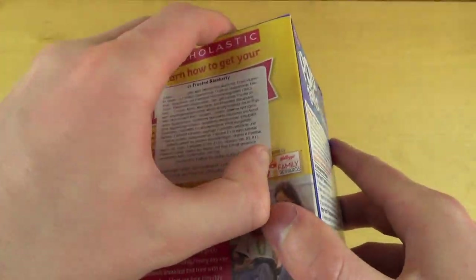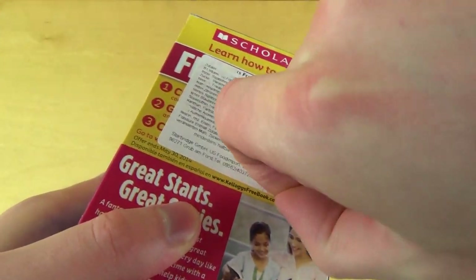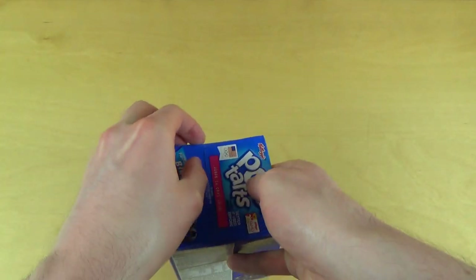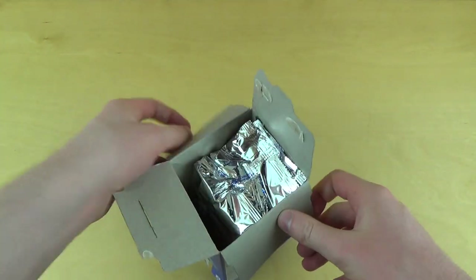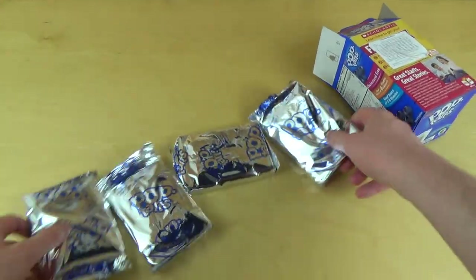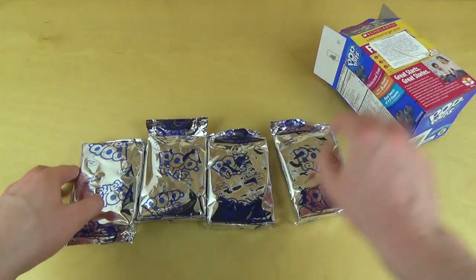There's a sticker on it from the German import guys. I don't know how to get the free book, I'm sorry. Anyway, let's open the box. How many are there? Four of them. They come in these shiny bags — quite interesting.